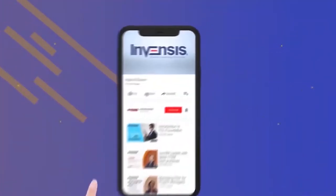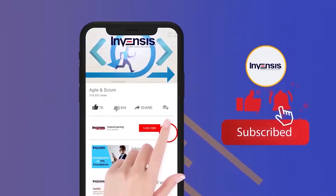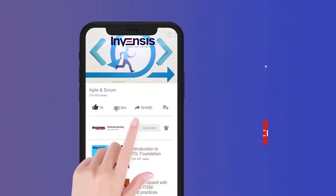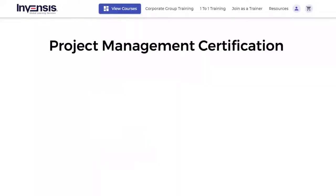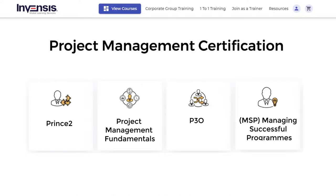If you like this video, do subscribe to our YouTube channel. Also, to learn more about project management and its practices, check out InvenSys Learning's Project Management Certification Training on PRINCE2, Project Management Fundamentals, PO, and MSP. All of the necessary information is given in the description box below.